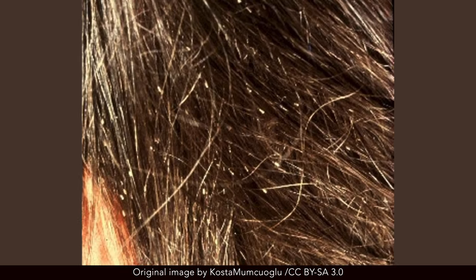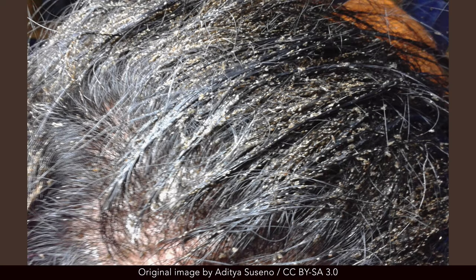Head lice is a common infestation, which is mostly spread via direct contact with the head of an infected individual. While sharing combs may or may not lead to the spread of infection, animals and pets are not considered to be vectors for the transmission of lice. Common symptoms include itchiness, scalp dryness, and irritation.